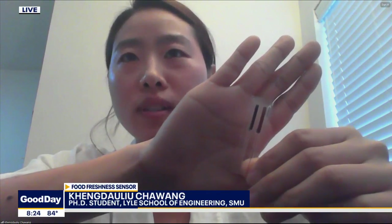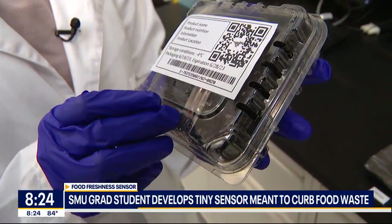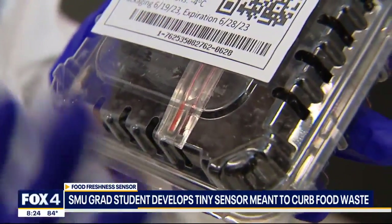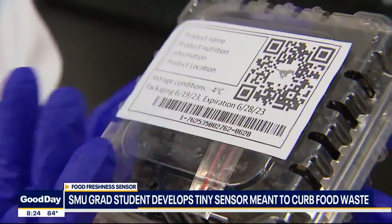So this pH sensor is miniature, disposable, and mass-producible. It is also environmentally friendly. Our collaborators have demonstrated the mass production of this pH sensor. The bigger picture is to integrate it with an RFID tag and wirelessly provide pH information as the food is passed through checkpoints in harbors or supermarket centers.